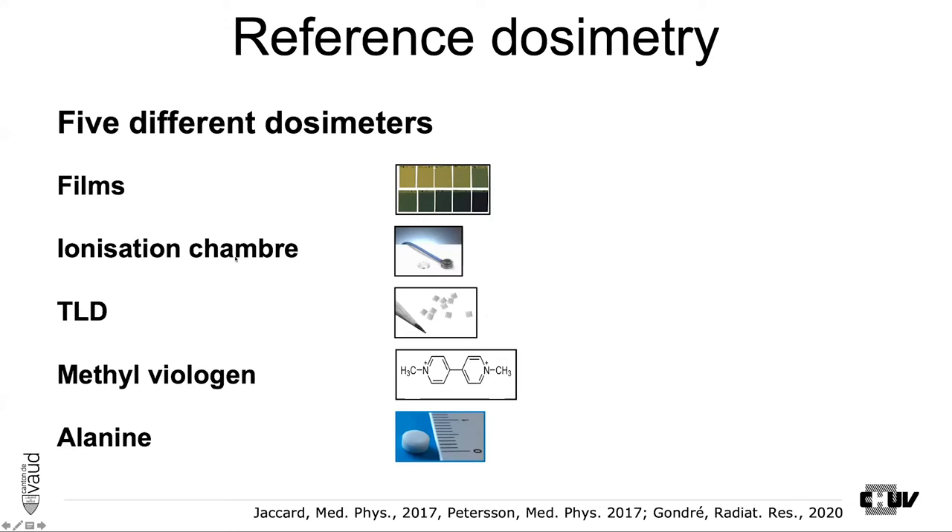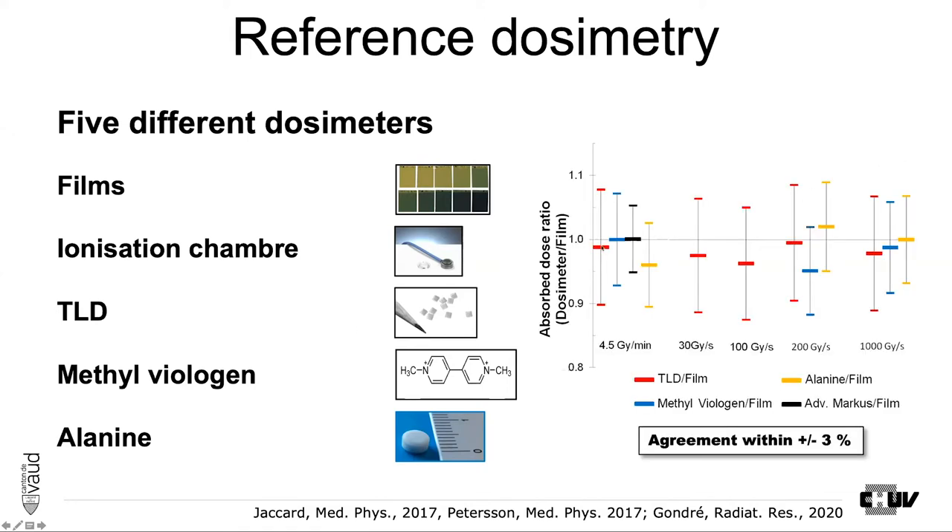Measurements have been done with films, ionization chambers, TLDs, and other means in order to make the dosimetry as precise as possible. One result shown in the different publications is that we can get agreement within plus or minus 3% across all these dosimetry methods. This is how we set the reference dosimetry for the high dose rate.